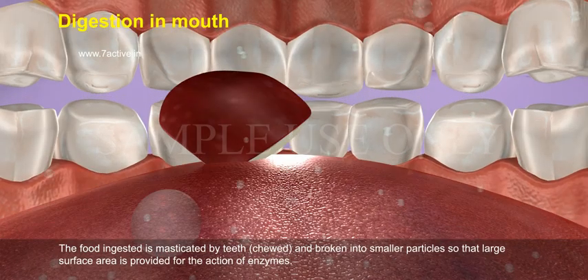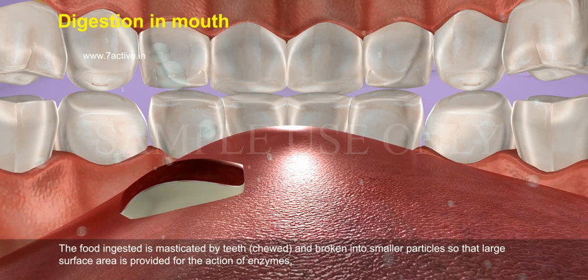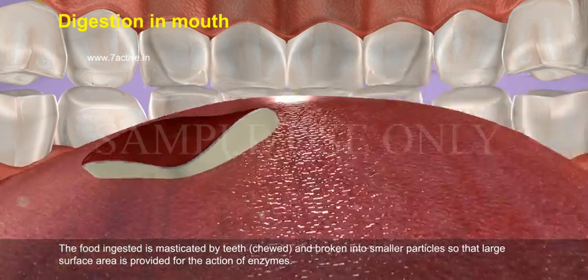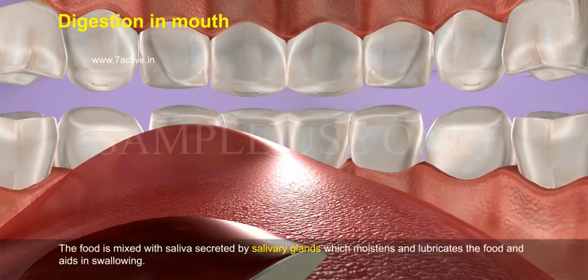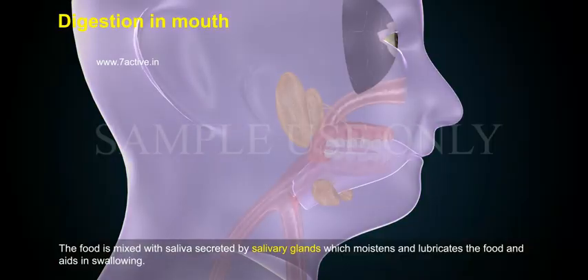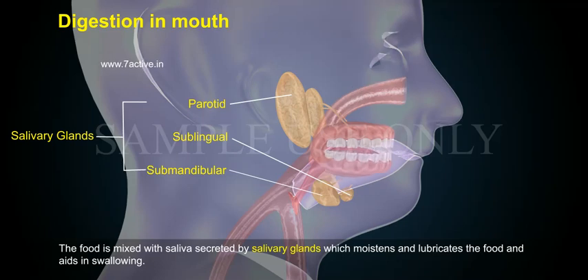The food ingested is masticated by teeth — chewed and broken into smaller particles so that a large surface area is provided for the action of enzymes. The food is mixed with saliva secreted by salivary glands, which moistens and lubricates the food and aids in swallowing.